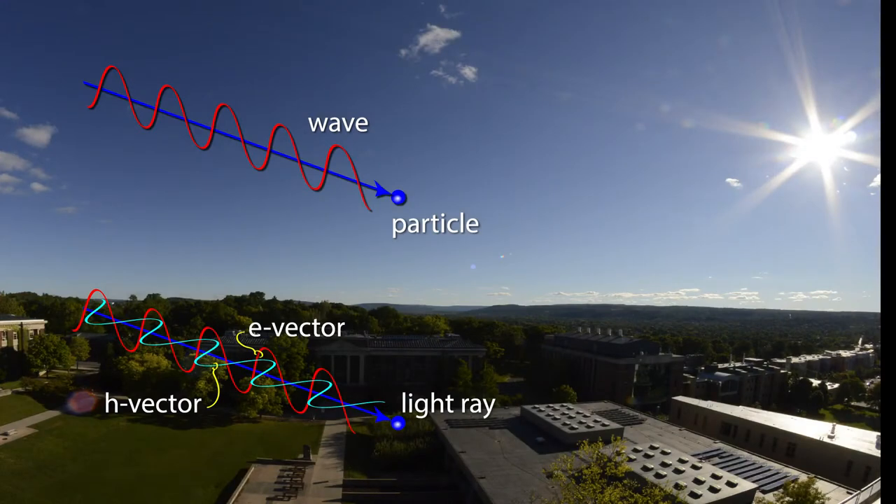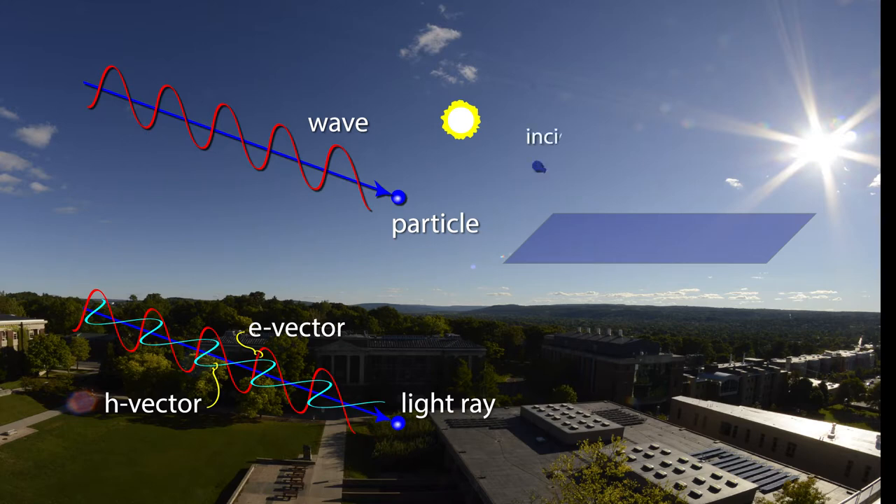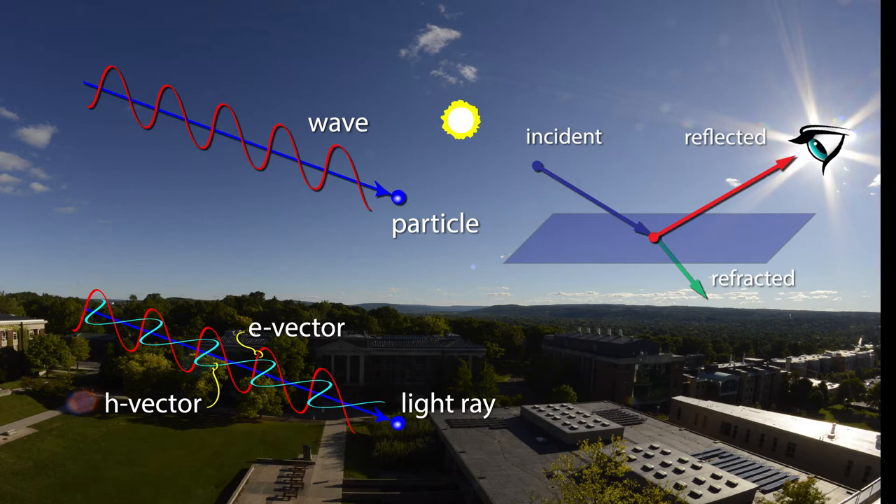How does this work? Let's take a reflective surface and imagine the sun is shining down on it. There will be an incident beam consisting of many photons. When the beam strikes the reflective surface, photons will be reflected. If the surface is opaque, like the shiny surface of the hood of a car, all the photons will be reflected. If the surface is clear, like the surface of a body of water, some of the photons will be reflected and some will be refracted. If that reflected beam streams to the eye, that will be perceived as glare. If we look at the beams in cross-section, we can begin to tease out what we mean by polarization.